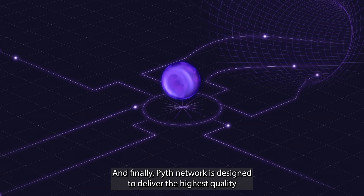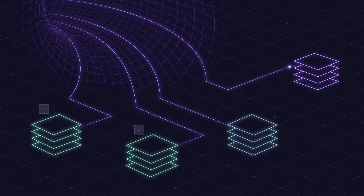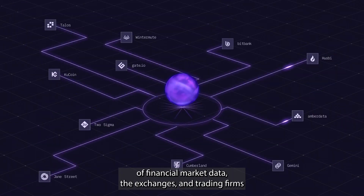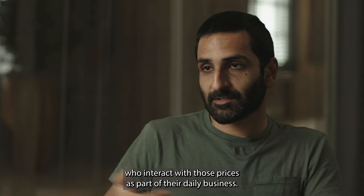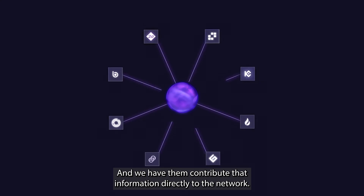Pyth Network is designed to deliver the highest quality and most trustworthy data to DeFi applications. The way we do that is by going directly to the source of financial market data — the exchanges and trading firms who interact with those prices as part of their daily business — and having them contribute that information directly to the network.